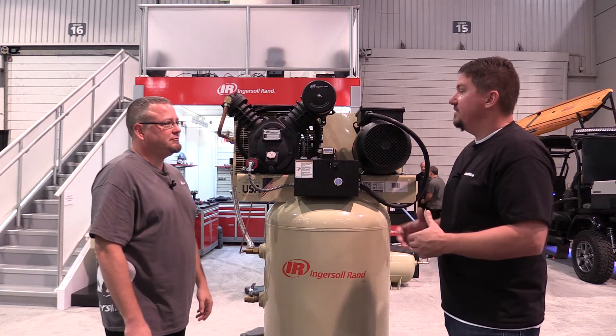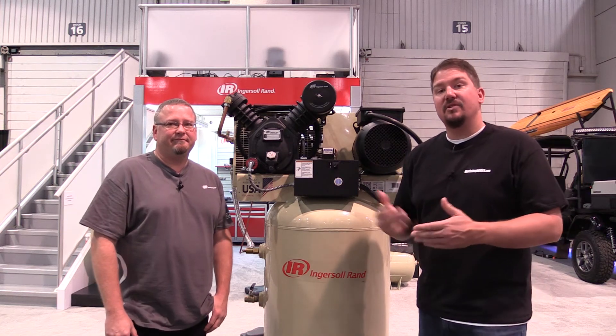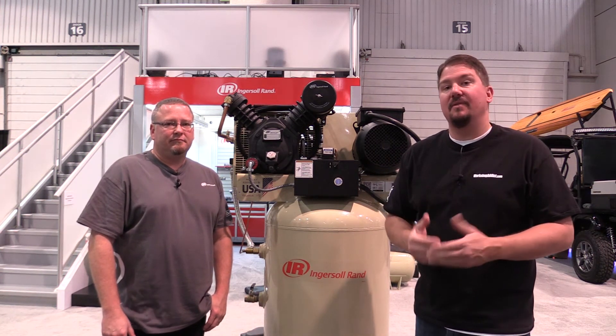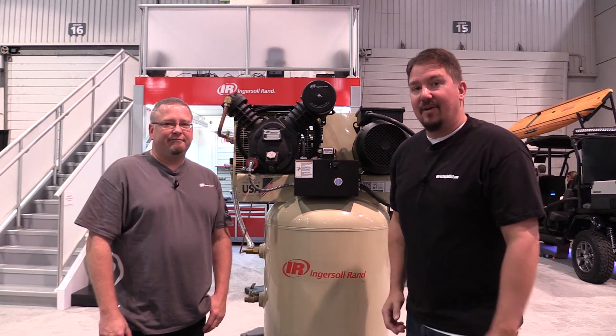We appreciate you walking us through the benefits and cons. If you're out there looking for a new compressor, take into consideration what you're using it for, how much psi you need, and what type of unit you're going to get. Thanks for your time — make sure you subscribe to our channel and give us a like. Have a great day.